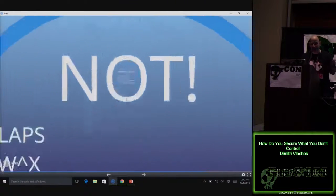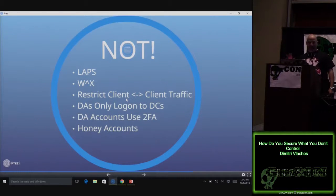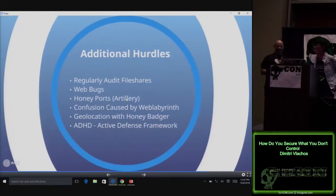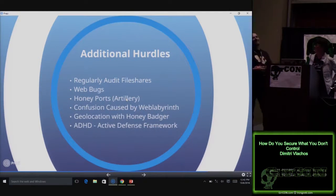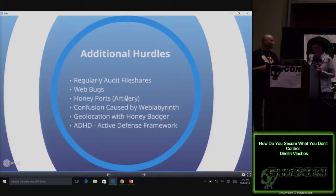I'll just scour the environment for sensitive information. I'm sure your users are very diligent protecting PII and configuration files — and I know there are cleartext credentials out on the network somewhere. There may be cleartext credentials out there, but they're plants — there are no valid ones. We do regular audits using the same tools: PowerShell ShareFinder and FileFinder. We find those files and get them off the network before you can get at them.